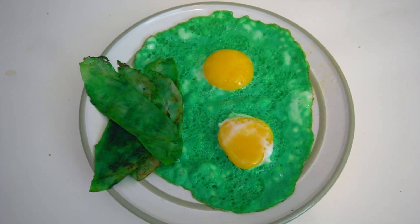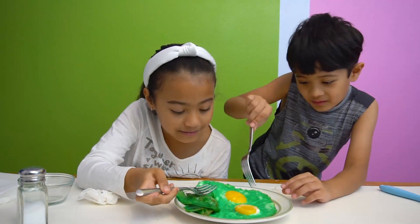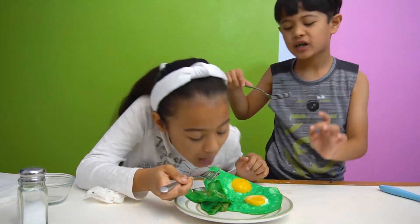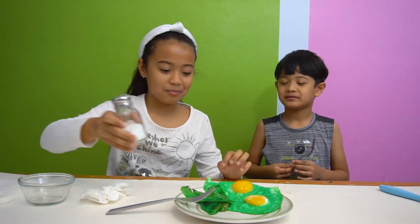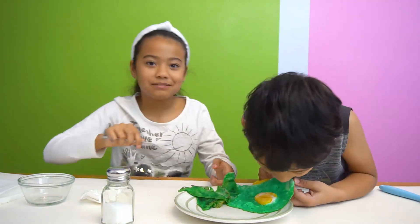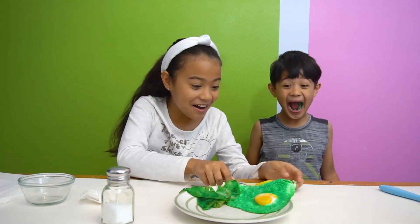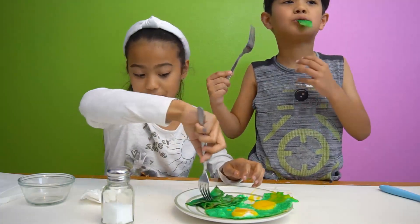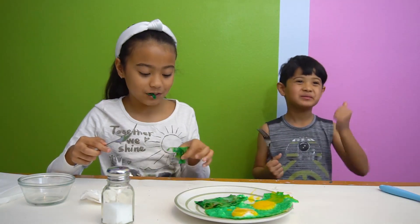Now we're going to eat green eggs and ham from Dr. Seuss's Green Eggs and Ham. That's really, really green. Let's try it. Get some of that egg action. Tastes weird. That's better. Excellent, thumbs up. You guys are savages over there. This egg is throwing up. What about the ham? Let's try the ham. Also very good ham. It's good. Got a new breakfast. Thumbs up.